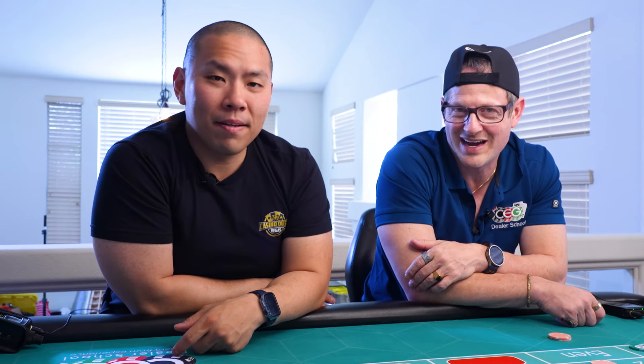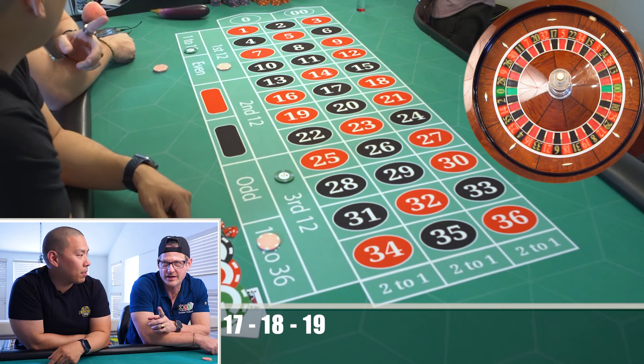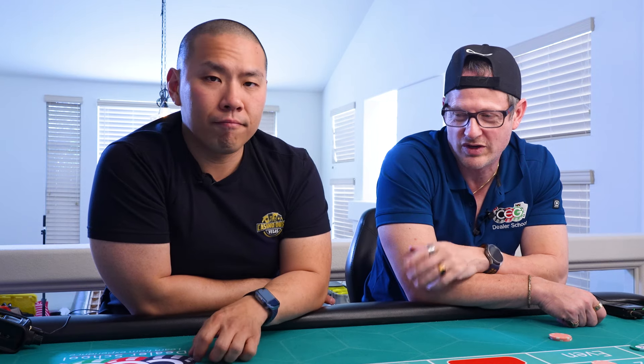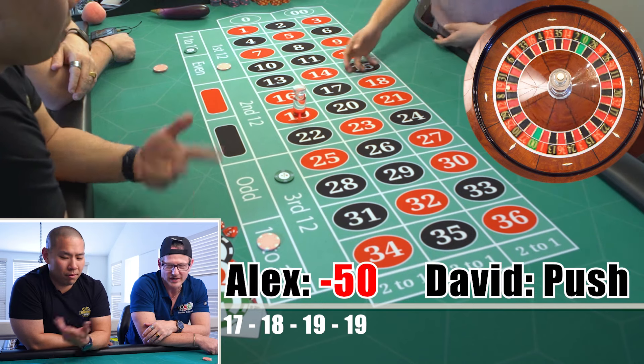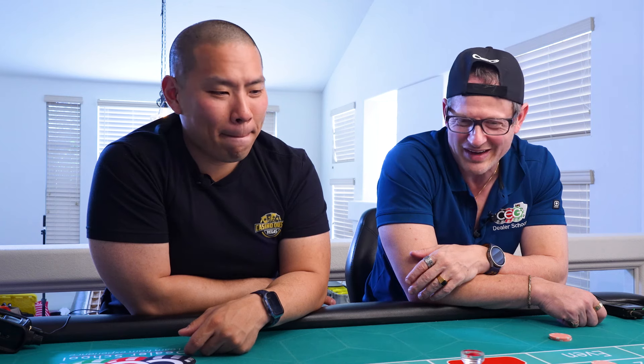We negotiated a deal — if you use the link and book your room, you get all-in with no resort fees: $59 weekdays, $79 weekends. It's an all-in price. In this economy, dude! And then you'll be right there with us.